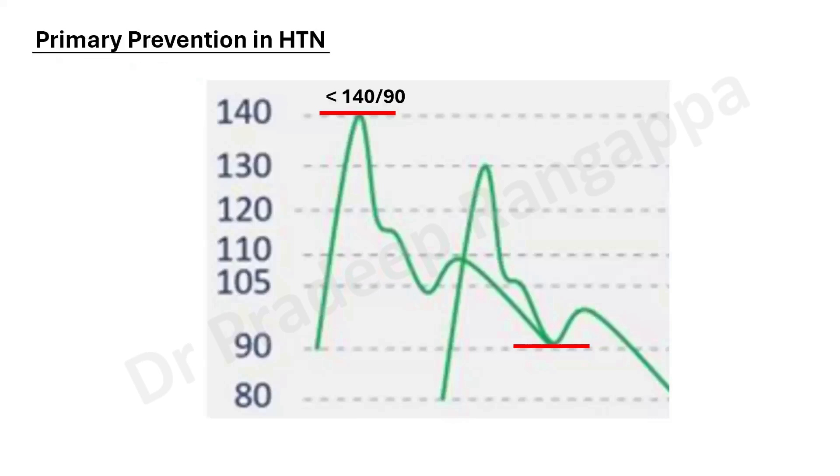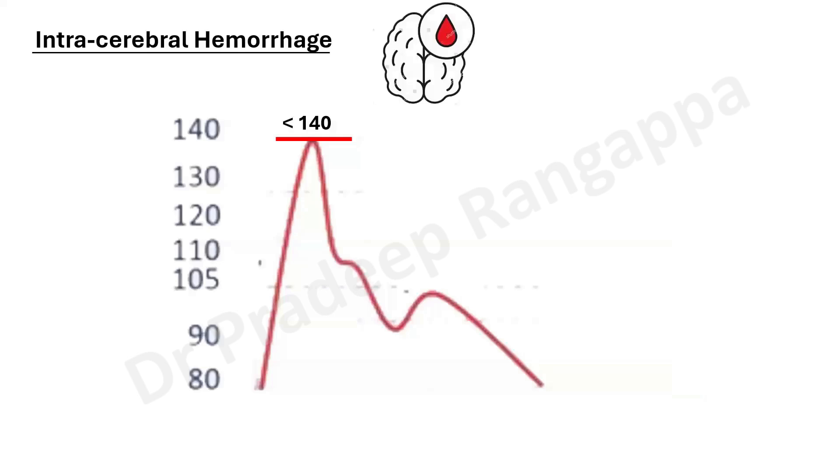When we talk about primary prevention of stroke in hypertension, the recommendation is that blood pressure should be at least less than 140/90. What is desirable, if the patient is tolerating it and we are able to attain lower blood pressure, is less than 130/80. But less than 140/90 is mandatory.